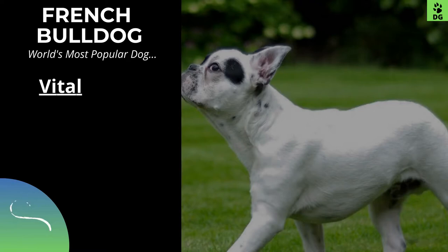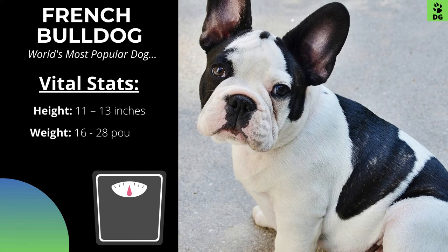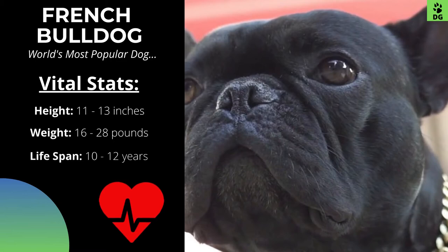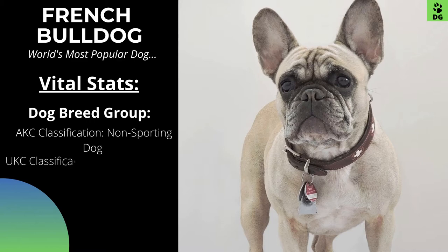The average height of both male and female French Bulldogs is between 11 to 13 inches tall at the shoulder. French Bulldogs are known to be small dogs typically weighing from 16 to 28 pounds. Females are a little lighter compared to males. The average lifespan of a healthy Frenchie is between 10 to 12 years of age. As per the American Kennel Club, Frenchies are recognized as non-sporting dogs, and as per the United Kennel Club, it is recognized as a companion dog.